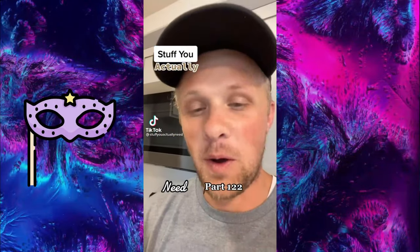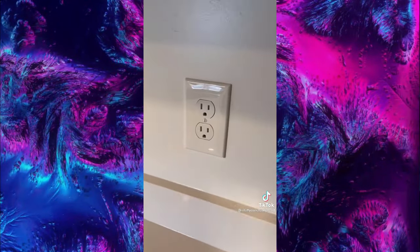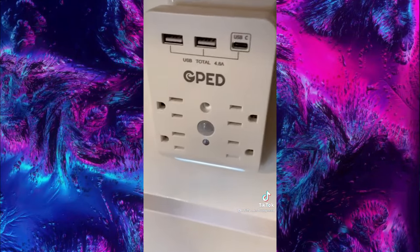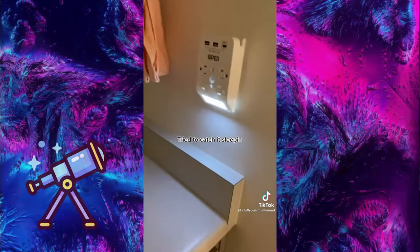This is my intelligent plug and surge protector — all you have to do is plug it in and you get two USBs, four plugs, one USB-C, plus a really nice motion sensor nightlight.